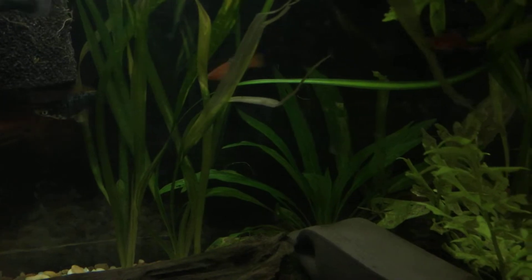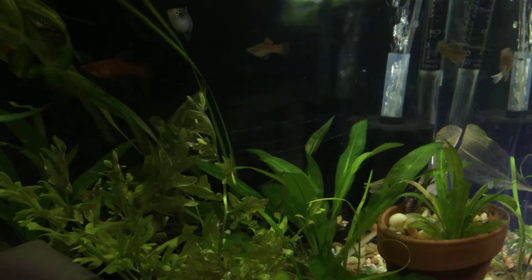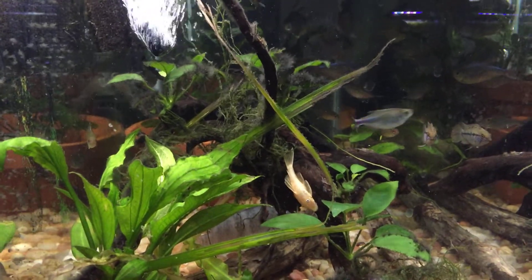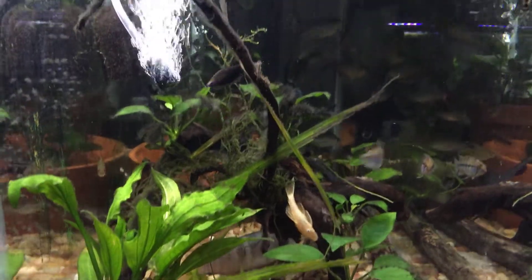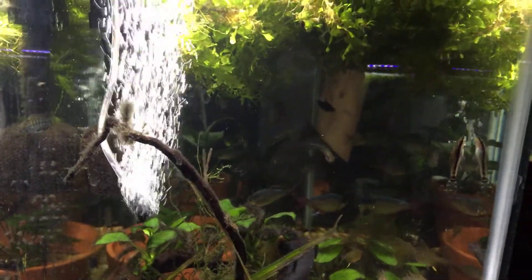Amazon plants, some Amazon Sword, some Anubias. And again, more Water Sprite.